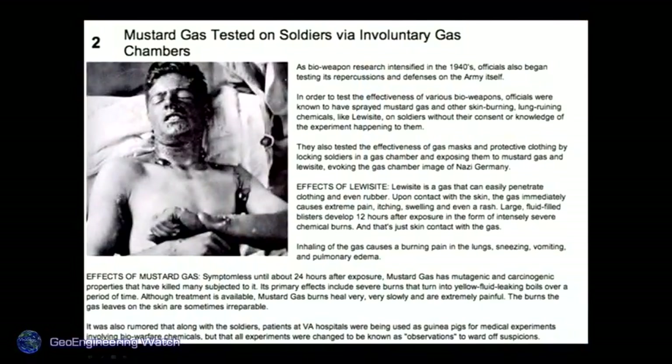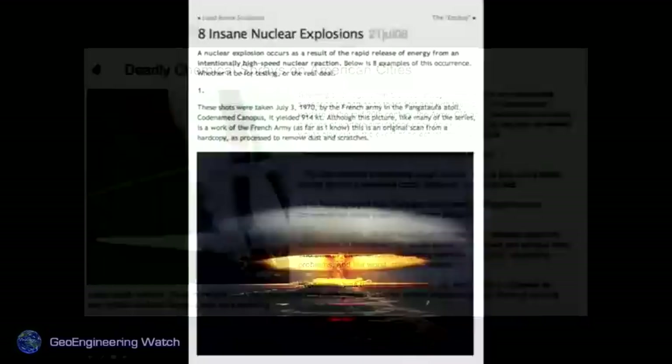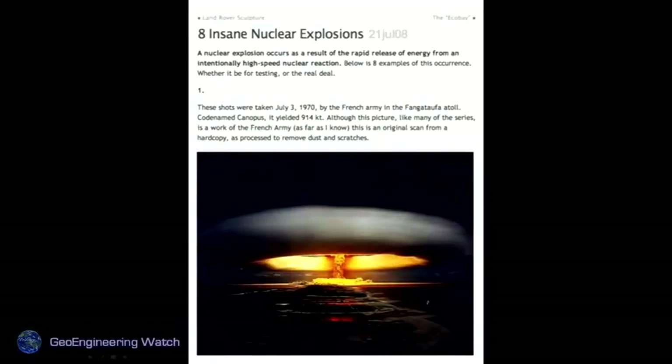Has such testing gone on that we know about? Absolutely. Every day more data comes out about our government testing on its own people and its own soldiers. Our military is full of very dedicated, honorable people, but there are scientists and those in power who use such people as pawns. 'Deadly chemical sprays on American cities' — this is well documented. Insane nuclear explosions — insane people detonate 1,800 nuclear bombs when we know they work after maybe a few dozen. That excuse — 'they wouldn't do it to themselves' — doesn't hold water.